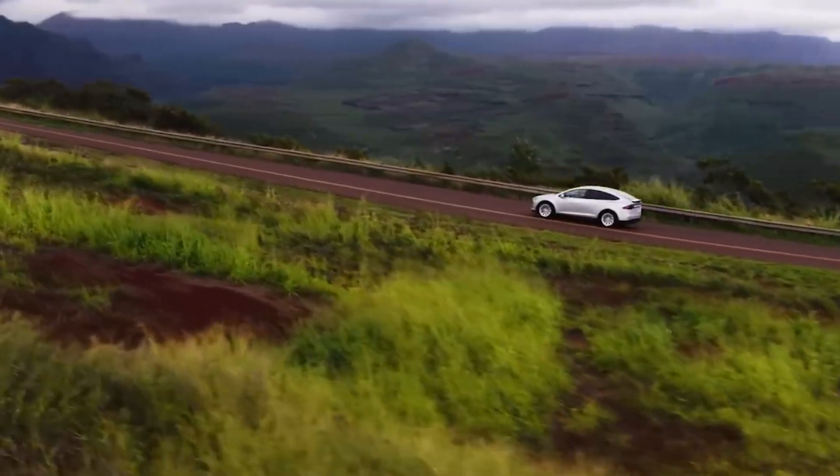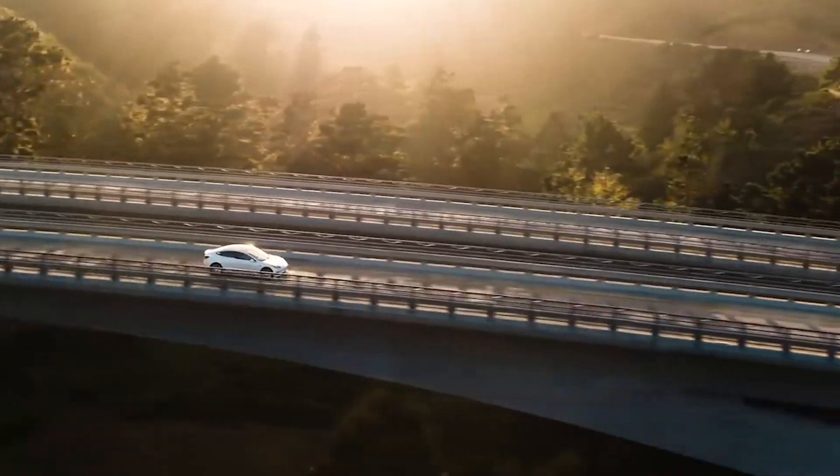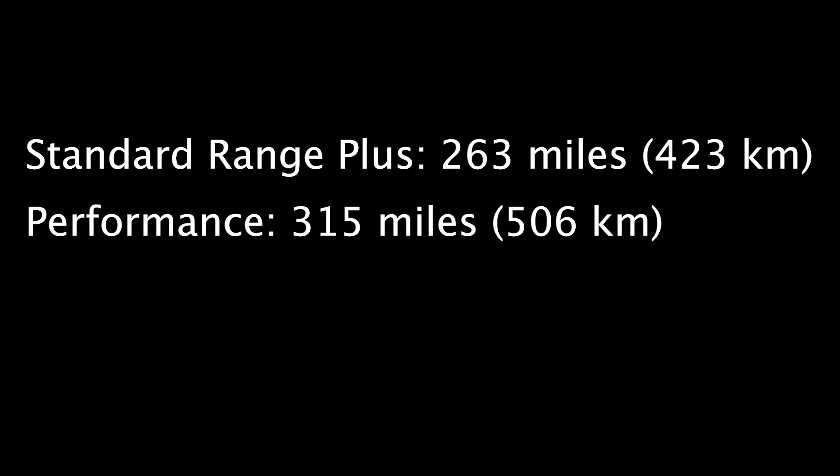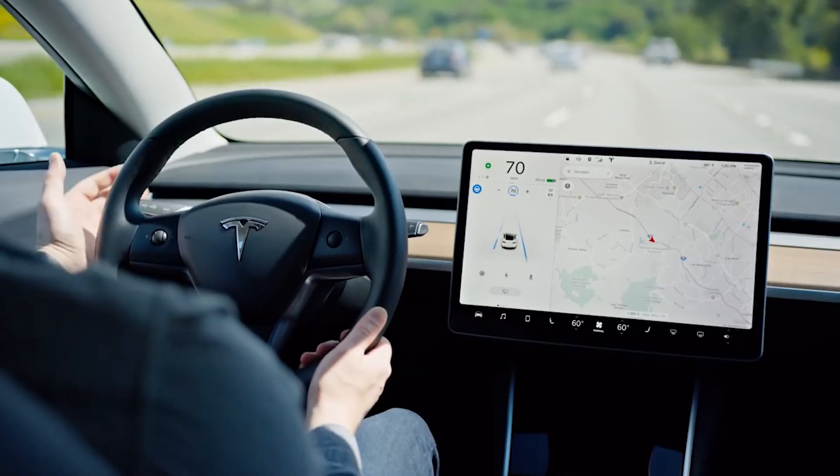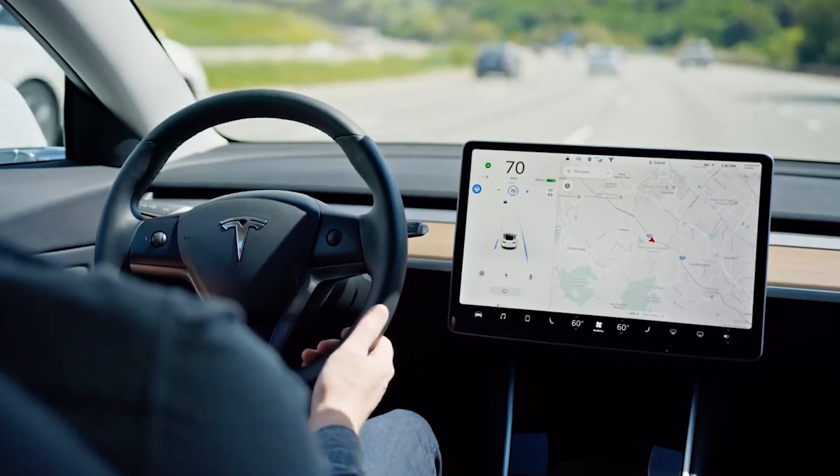This may vary depending on driving conditions, temperatures, and usage of vehicle features of course. The Tesla Model 3 has a driving range that varies depending on the specific model: the Standard Range Plus is 263 miles or 423 kilometers, the Performance model is 315 miles or 506 kilometers, and the Long Range model is 358 miles or 576 kilometers. These ranges are estimates provided by Tesla and can vary depending on driving conditions, climate, and how the vehicle is driven and equipped.